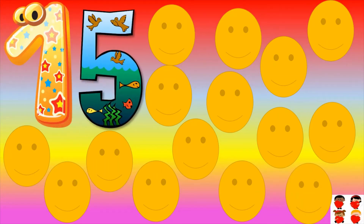Count them: one, two, three, four, five, six, seven, eight, nine, ten, eleven, twelve, thirteen, fourteen, fifteen. Fifteen smileys are there. One five — fifteen.